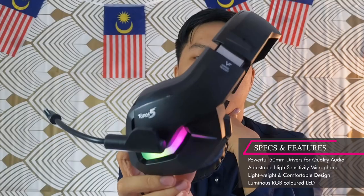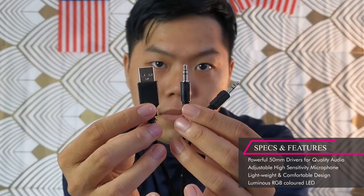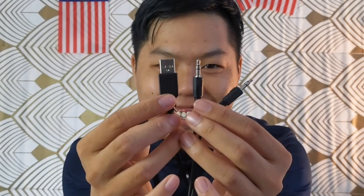I know gamers love their colors, so we got RGB as well. You have the output of mic, audio, and the RGB powered USB cable.